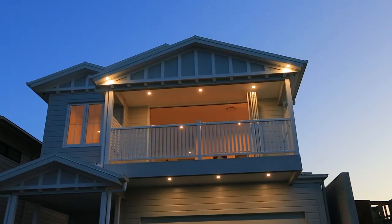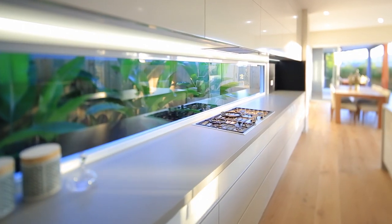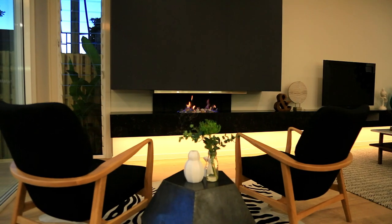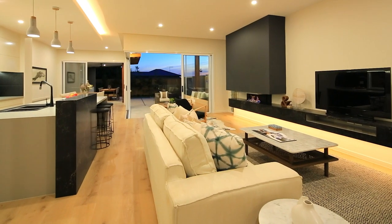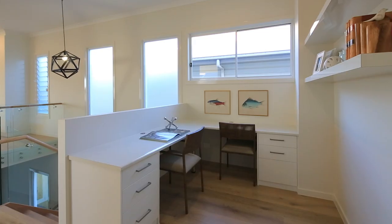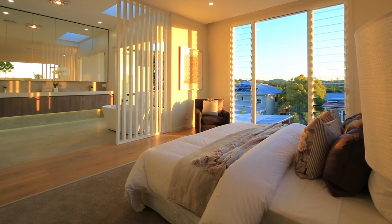Behind the classic Queensland style facade lies an impeccable new family home of bold contemporary design, unrivalled quality and grand proportions. Flowing interiors featuring striking timber, glass and black accents create a unique modern elegance, while the high ceilings, open plan design and expansive rooms achieve the ultimate in light and space.